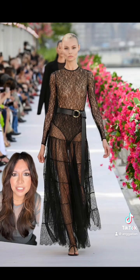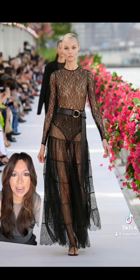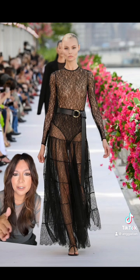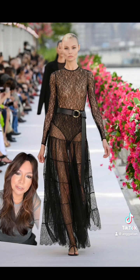Even though it's black lace, I just think lace is so beautiful. It's so dainty and girly and just so well done. I love this look because it's fully covered up — yes it's see-through but I really like the layering of the lace here. I think it works and the belt, again, it just looks so good.